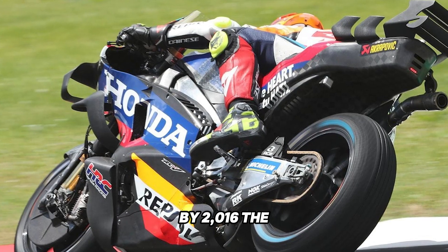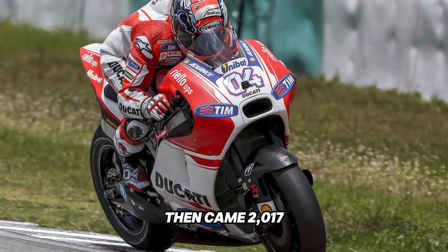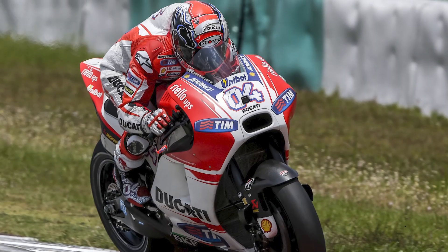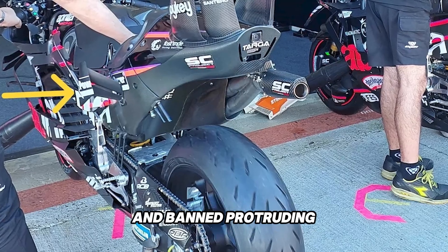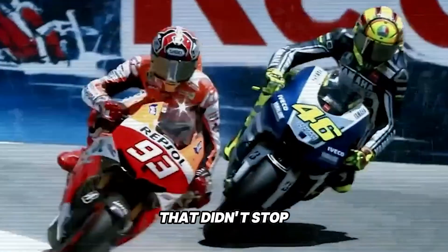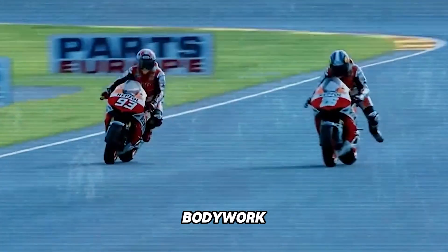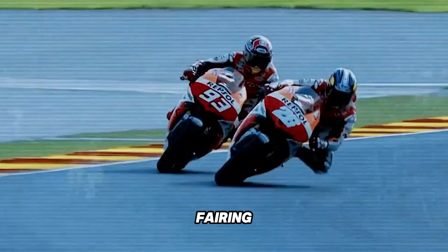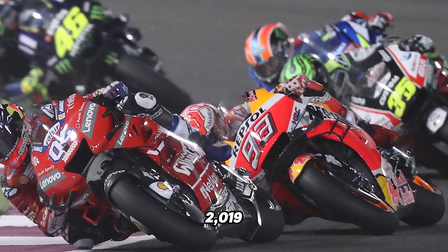Riders quickly realized how much more stable the front end felt, and engineers realized they had just opened Pandora's aerodynamic box. By 2016 the aero conversation was everywhere. Then came 2017 and with it the first real crackdown — MotoGP's governing body banned protruding wings, mainly for safety reasons, as too many pointy carbon elements were flying around during crashes. Teams responded by integrating those wings directly into the bodywork, entering the era of the biplane fairing, the downwash ducts, and the swingarm spoon, which Ducati introduced at Qatar in 2019.